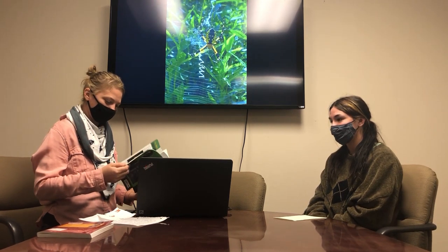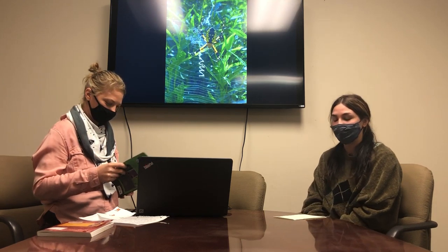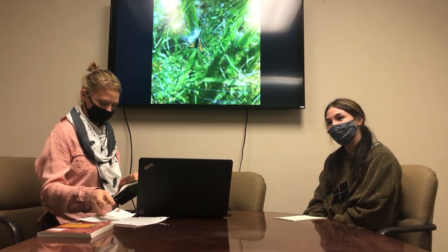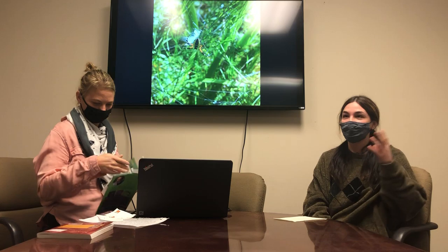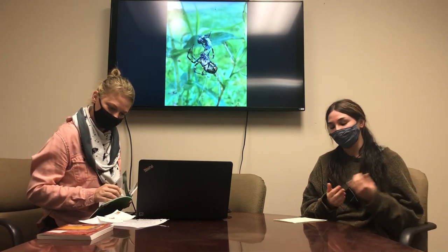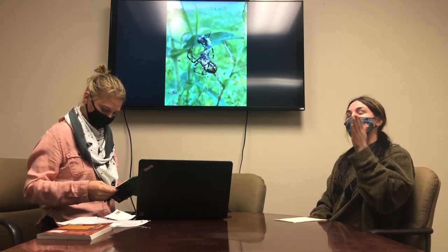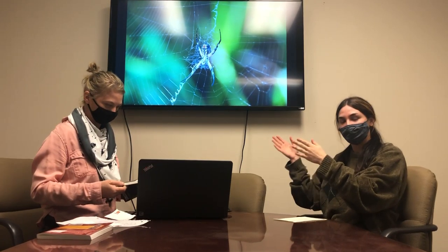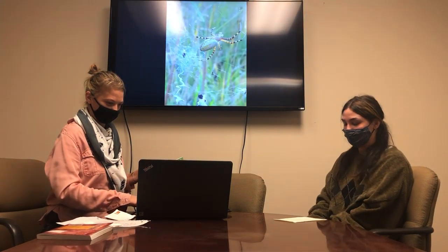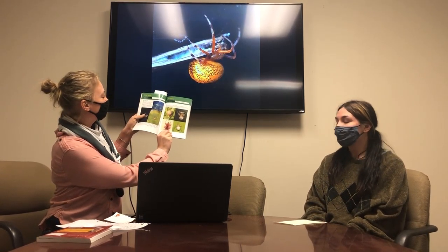Morning is a really good time to go out looking for these webs, because in the evening spiders take down their webs and then rebuild. So for orb weavers, that's when you really want to go look. He also suggests walking towards the sun so it reflects behind the web, making them really visible.